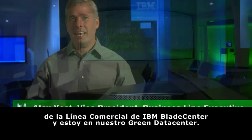Hi, I'm Alex Yost, Vice President and Business Line Executive for IBM Blade Center, and I'm standing here in our green data center.